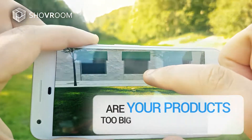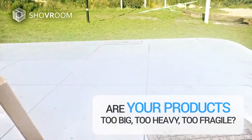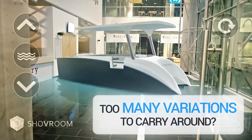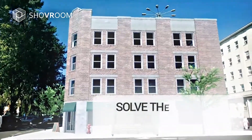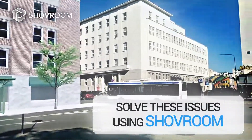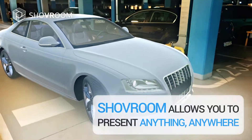Are your products too big, too heavy, too fragile? Too many variations to carry around? Solve these issues using Shove Room. Shove Room allows you to present anything, anywhere.